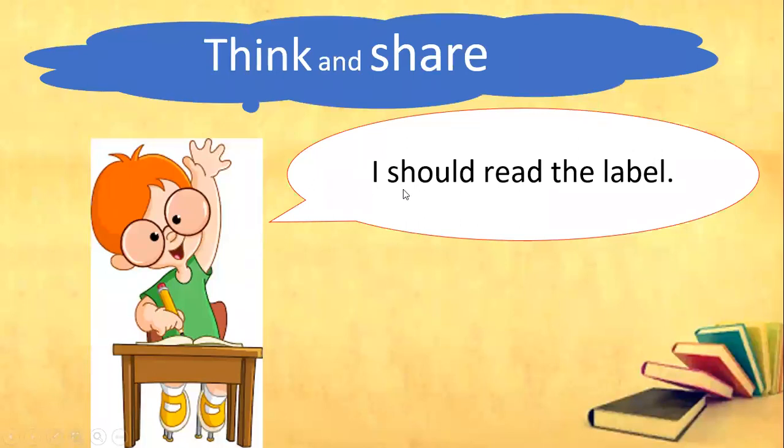Let's read together. I should read the label. Yes, it's correct. You are going to read the label. But before that, what is a label?